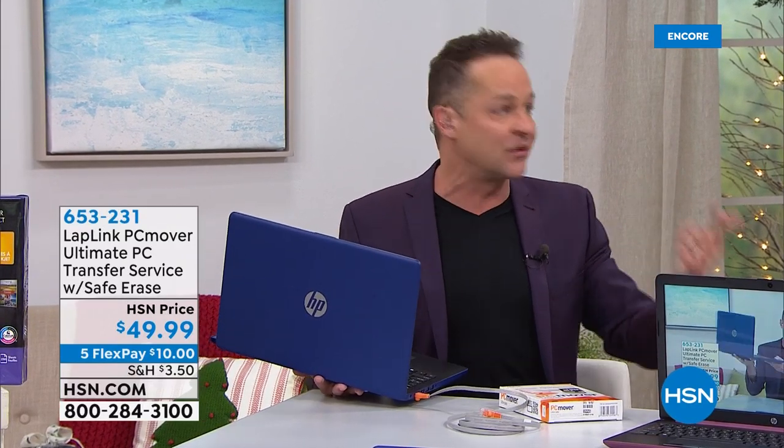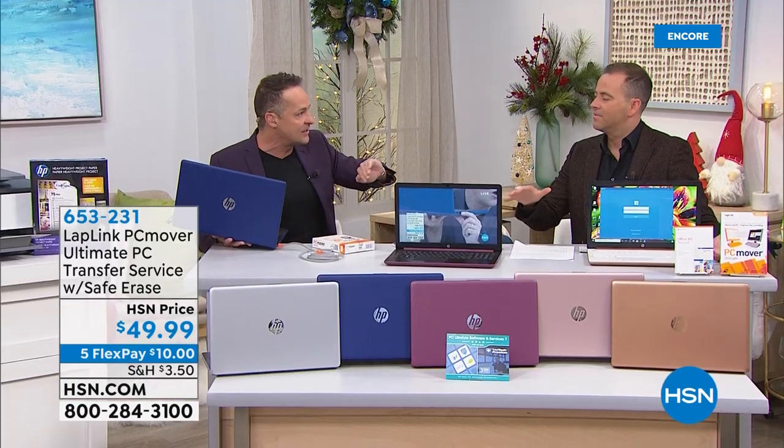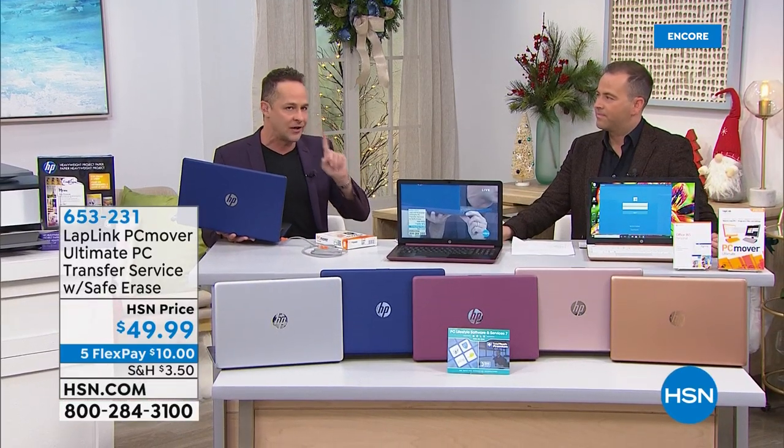That means your credit card numbers and social security information that were on your old computer are wiped. So if you're giving it away or selling it, it is totally clean. It's the only Microsoft-recommended product that does this, and it cleans your old computer to government standards.